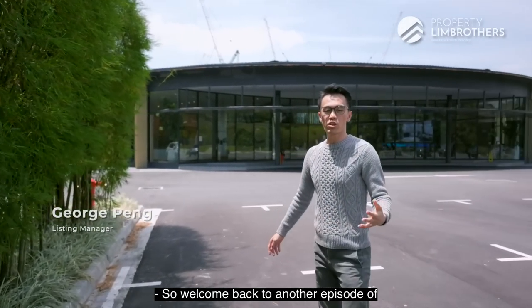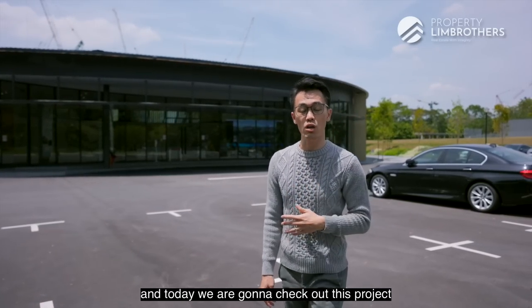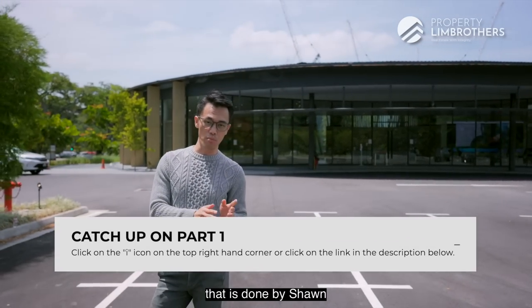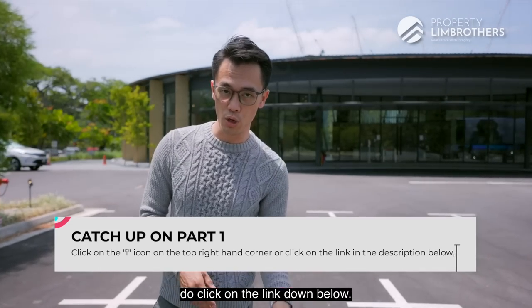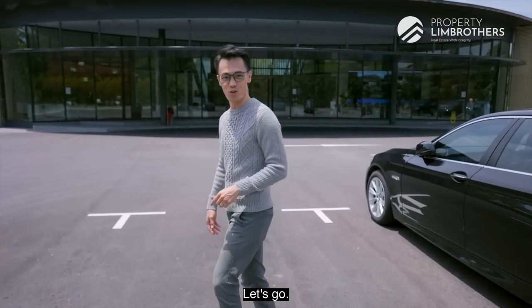Welcome back to another episode of Propring Brothers new launch series. Today we are going to check out this project called Key Residences. If you have not checked out the studio shoot done by Sean, do click on the link down below. We have this very beautiful triple-9 year show flat that we're going to share more with you, so let's head on in.